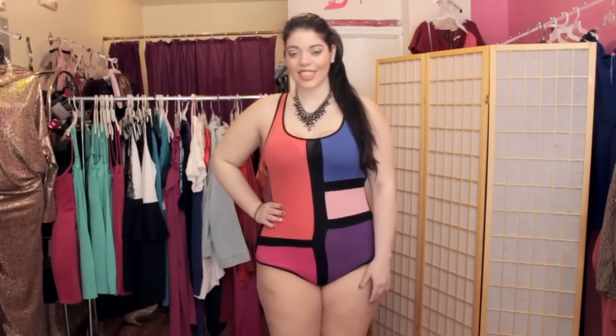If you're looking for wonderful swimsuit looks, you can find me, Usse, at mindofacurvygirlblog.com.